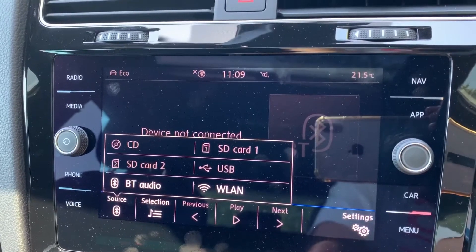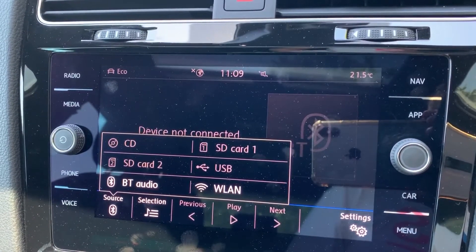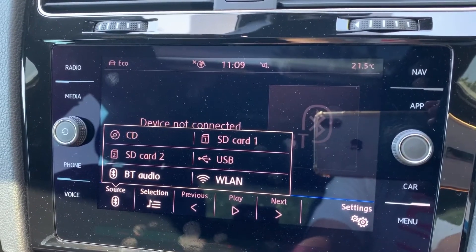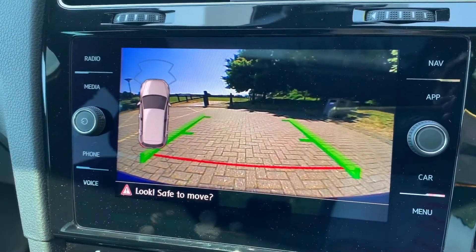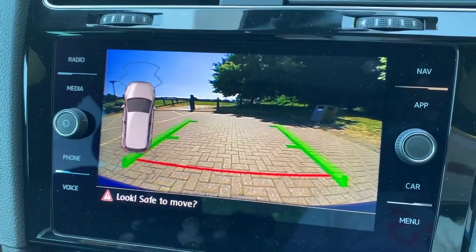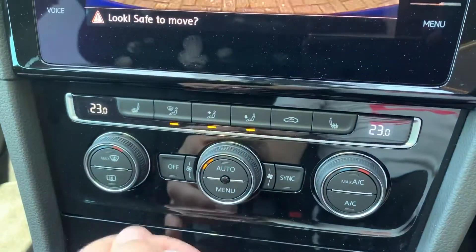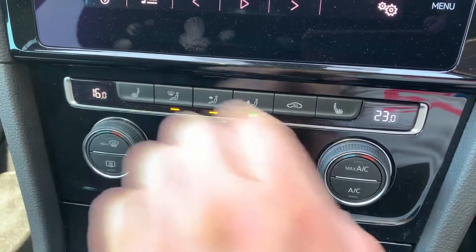Satellite navigation is accessed via this button in the top right hand corner — there's a full video that shows how that works, which you can find on our website and also on our YouTube channel. If I pop it in reverse, you'll see we have a full colour reversing camera with guidelines showing you what direction the car is headed in relation to the image being displayed on the screen.